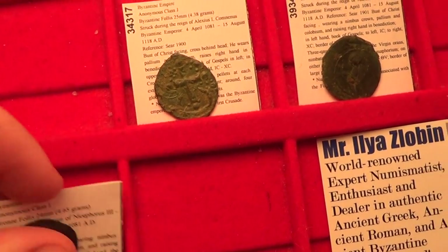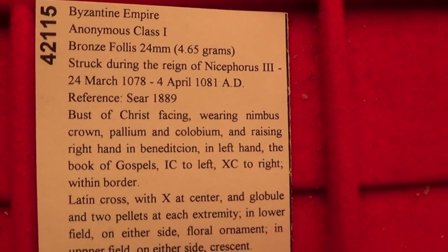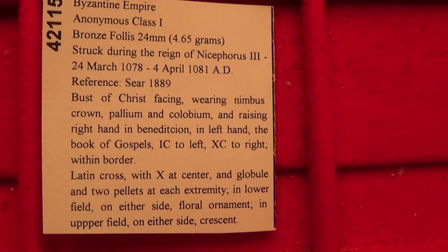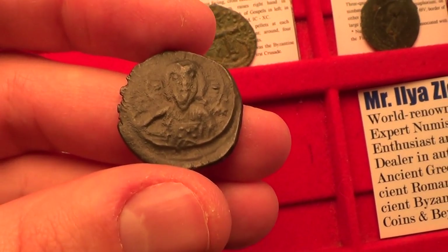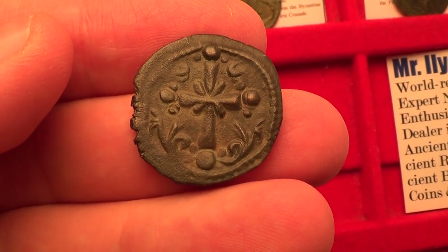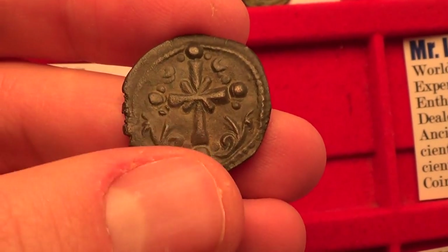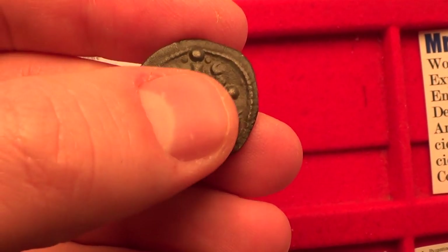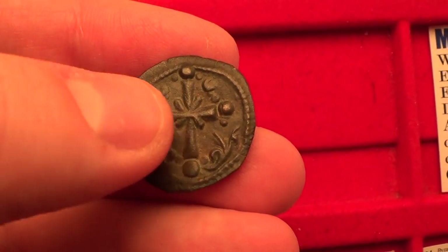Let's move on to the class I anonymous follis, from circa 1078 to 1081 AD. It features Jesus on the front and on the back you have the Latin cross. What's interesting about it is that you have an X in the middle and little floral ornaments around it. Beautiful type.